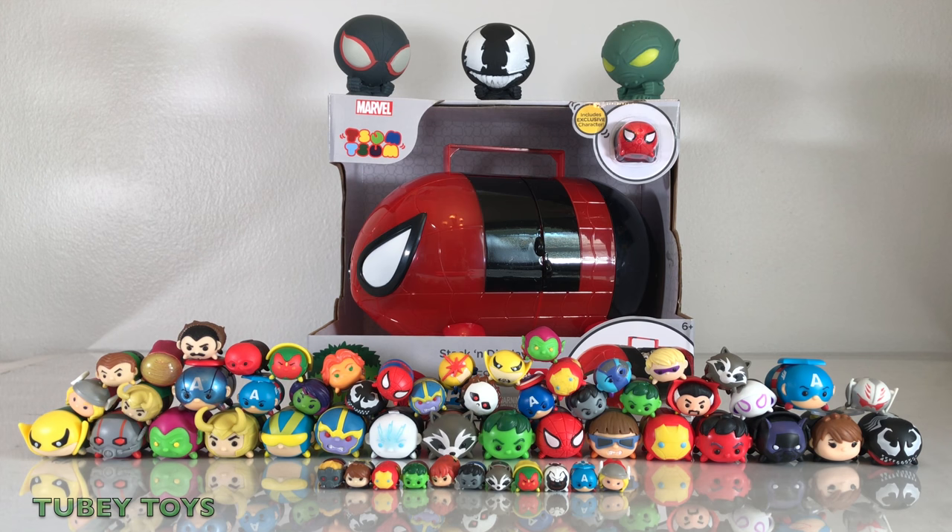Today we have the Target exclusive Spider-Man Stack and Display Set. This is the large Tsum Tsum that carries over 45 Tsums. What we have in front of you today are 56 Tsums from our collection, from our marble collection. We have no duplicates here.